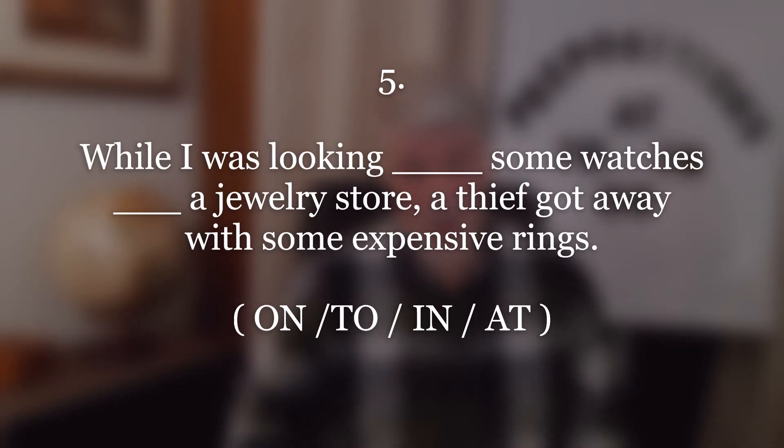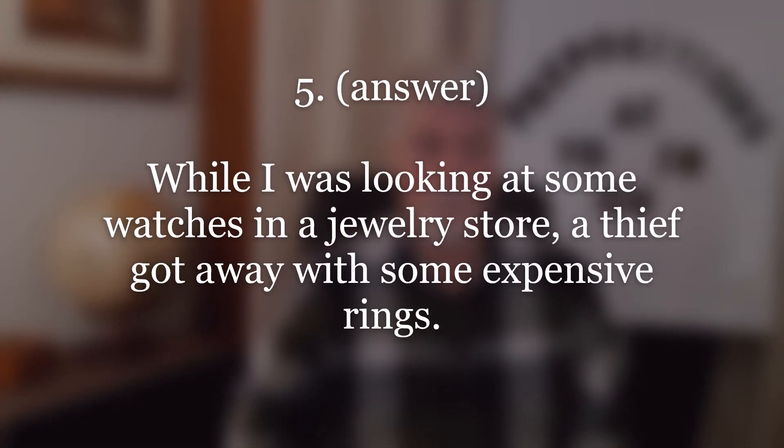Number five. Answer: While I was looking at some watches in a jewelry store, a thief got away with some expensive rings. Repeat.